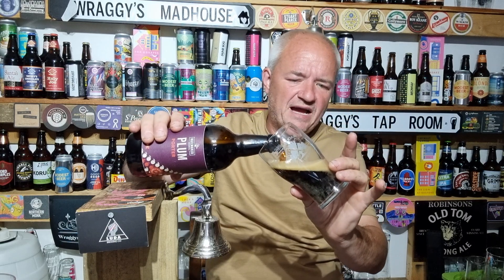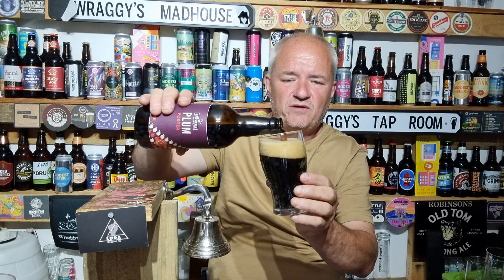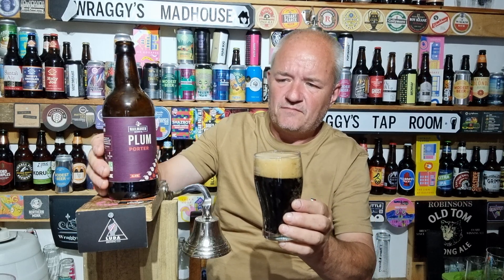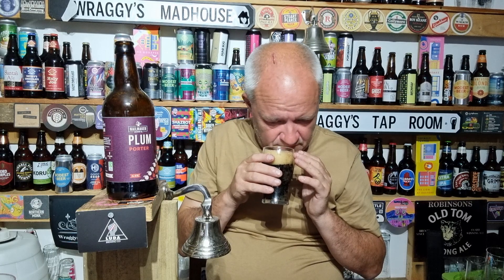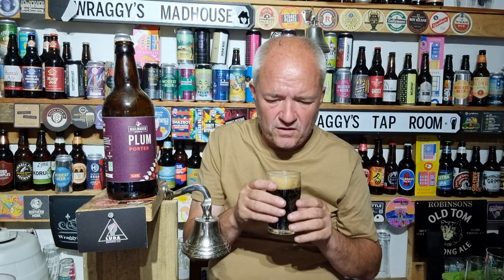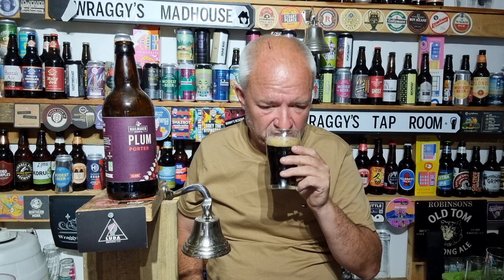Obviously it's not always about ABV — it's about the taste, the aroma and so on. It delivers a plum aroma, slightly more subtle than what I drank the other day. But even in that first moment, it's a different plum porter.